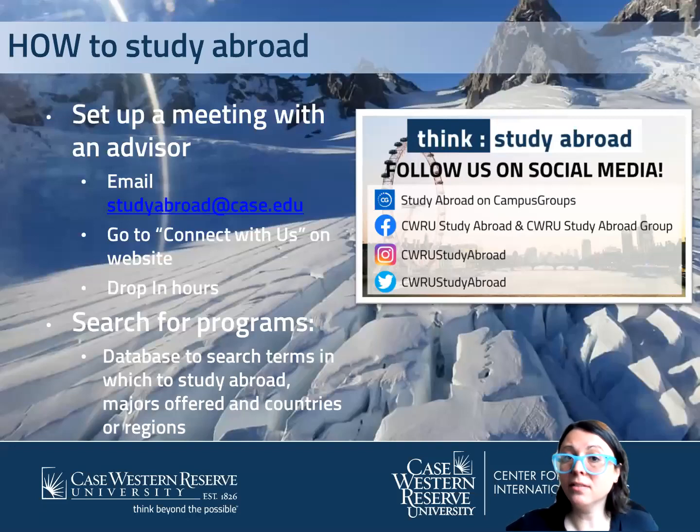So how do you study abroad? First, I really recommend setting up an appointment with an advisor, because every major and every person is a little different, and we can help you navigate your next steps and see what options you have. You can email studyabroad@case.edu, go to our website, or find us on MyJourney. Feel free to do your own due diligence too — go through our programs on the website, where we have all the information you might need, including links to syllabus information and course catalogs abroad.